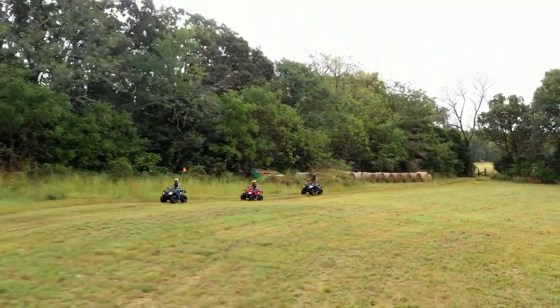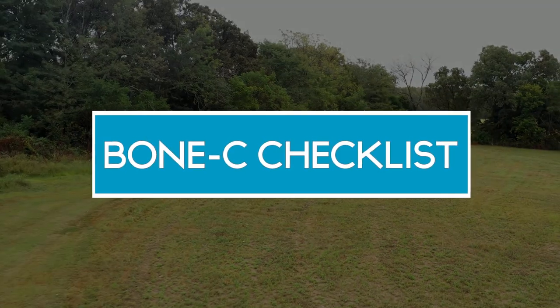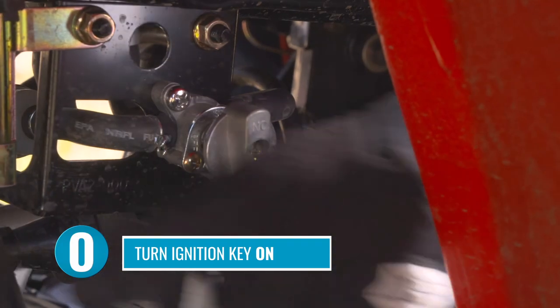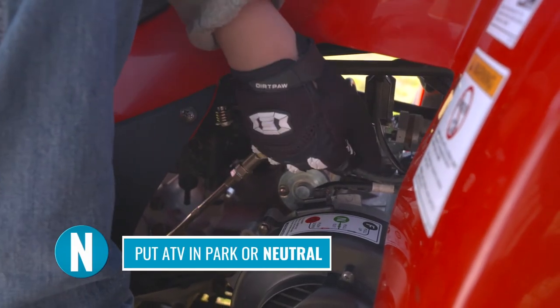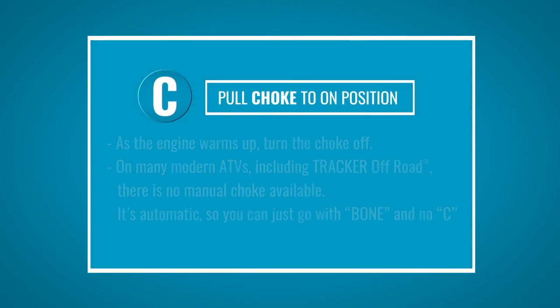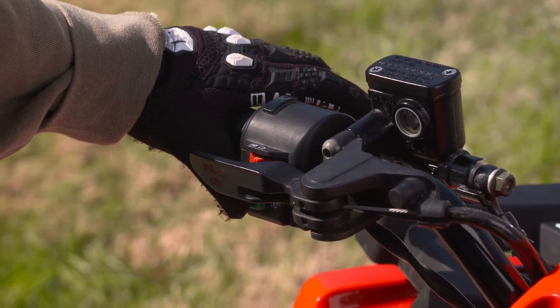Ready to start the ATV? Start your ATV using the BONE C checklist. B: set the parking brake. O: turn on the ignition key and set your fuel to on. N: put the ATV in neutral. E: put the engine stop switch to run or start. And C: choke. If the engine is cold — meaning it's cold weather or this is the first ride of the day — you might want to pull the choke to the on position. As the engine warms up, turn the choke off. Now press the starter button to fire up the engine.